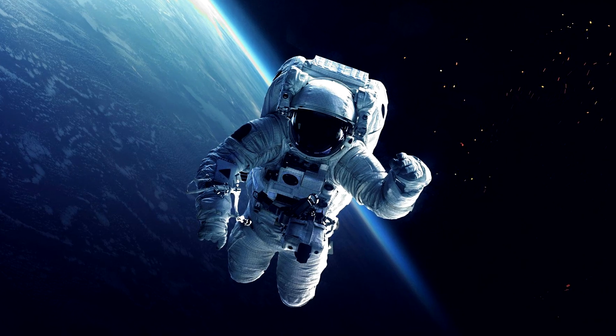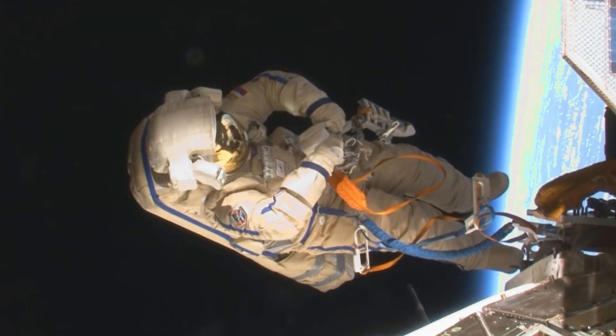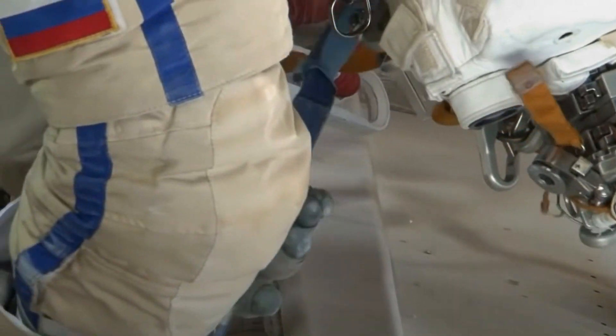You got it right! Well done! Did you know that astronauts float in space because there's hardly any gravity pulling them down?